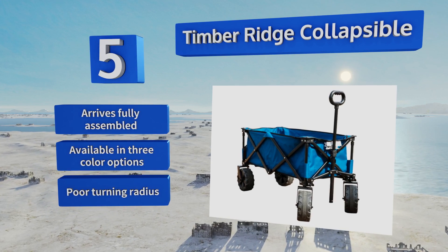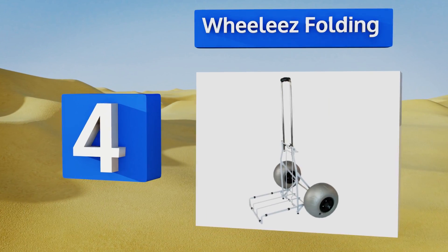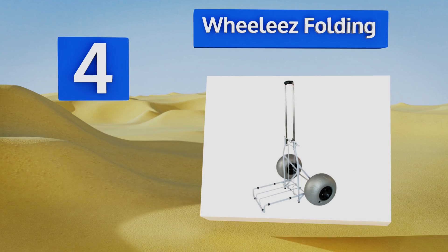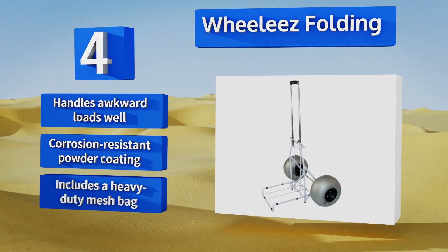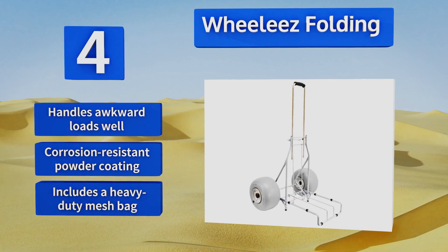At number 4, the Wheelie's Folding is perfect for hauling any size of cooler onto the beach, but also functions as an all-around utility cart for use off the sand. Its extra-large wheels won't bog down, and when folded, it fits easily into the trunk or backseat of a car. It can handle awkward loads easily, and comes with a corrosion-resistant powder coating and a heavy-duty mesh bag.